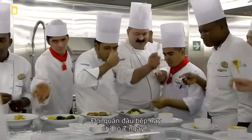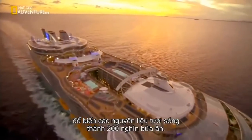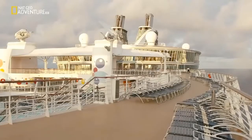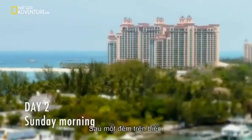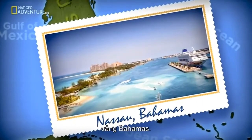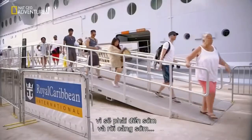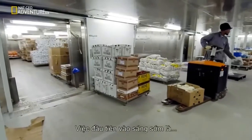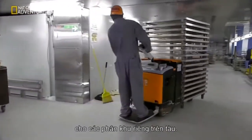This culinary army has just seven days to turn these raw ingredients into 200,000 meals. After a night at sea, Oasis reaches her first port of call — the Bahamas. It's an extremely hard day for us because we're arriving early and leaving early port, so this will affect the operation tremendously.